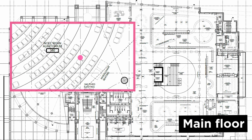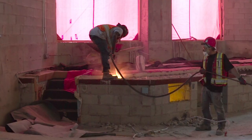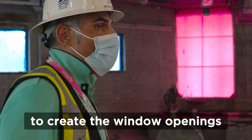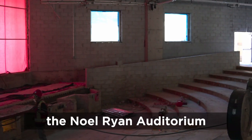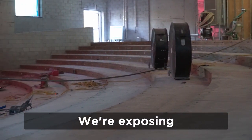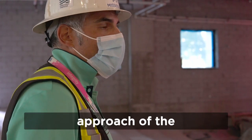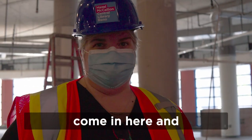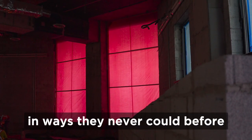Noel Ryan Auditorium will undergo quite the transformation as well. When complete, the auditorium is going to feel much bigger and brighter. We've knocked out the two back walls to create window openings to allow more natural light to inject inside the Noel Ryan area. We've taken all the seating out. We're exposing the front of the stage and creating the new front approach of the Noel Ryan area. This will be open so that people can come in here and sit and have a coffee or study and make use of the space in ways they never could before.